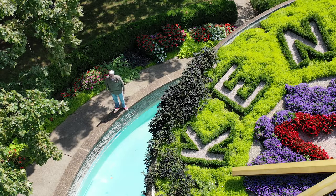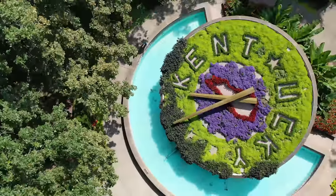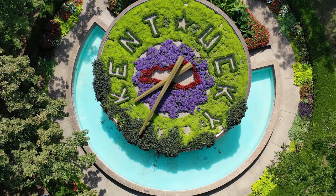Oh look at that, isn't that nice? They made a sign just for me with my name on it. What is that, a clock? That's nice of them putting my name in a clock. Good old Me Tucky.